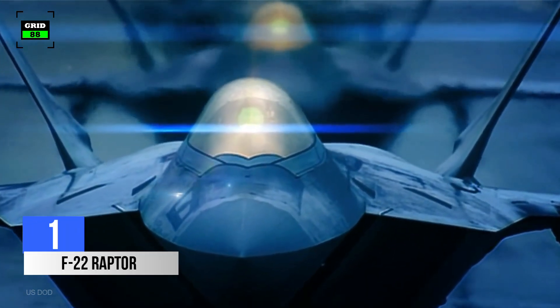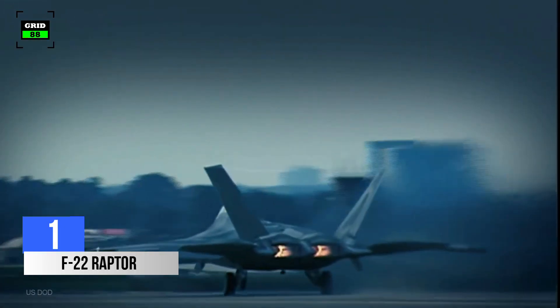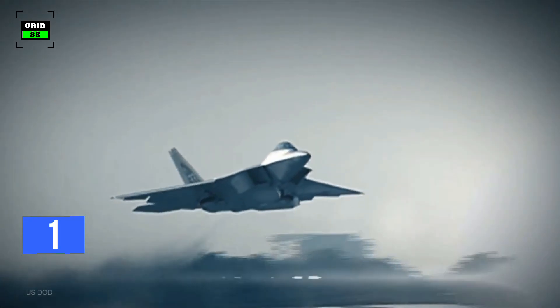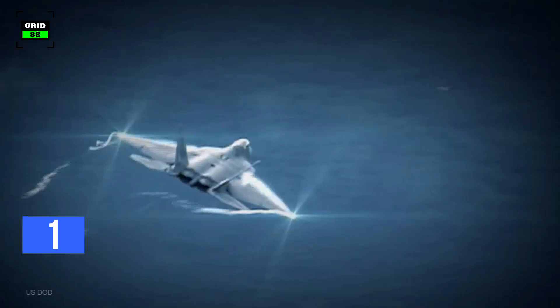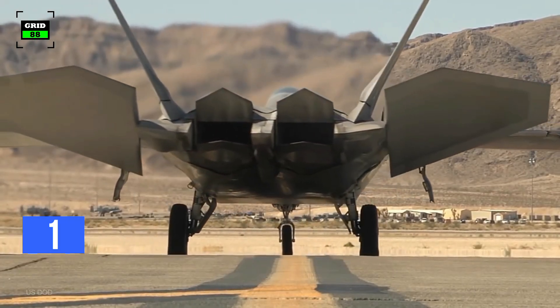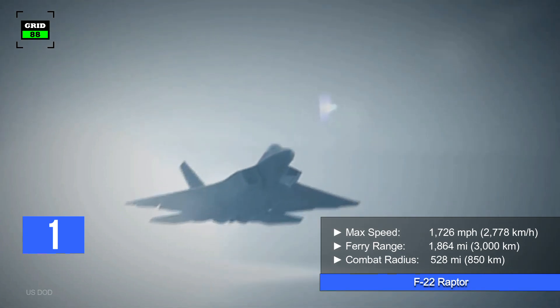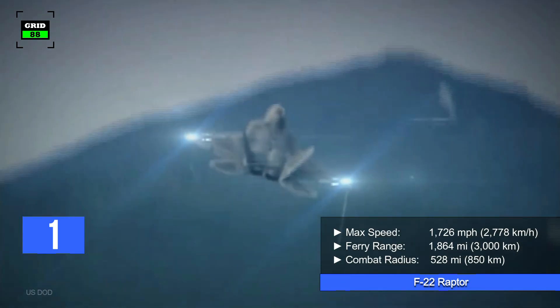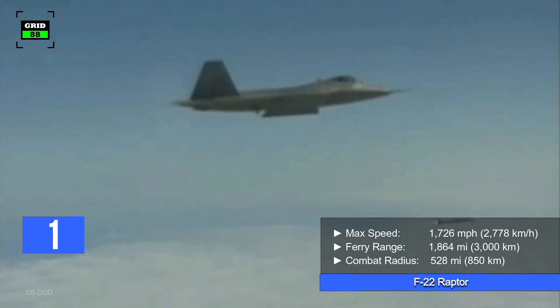Number 1. The F-22 Raptor is a successor to the legendary F-15, designed to project air dominance at greater distances. Its main purpose is to provide first-kill opportunities. The Raptor's combination of stealth, aerodynamic performance, and situational awareness gives the aircraft unparalleled air combat capabilities. The F-22 is powered by a pair of Pratt & Whitney turbofan engines producing 70,000 pounds of thrust combined, allowing it to reach a maximum speed of 1,726 miles per hour. With two external wing tanks, the F-22 can fly about 1,864 miles and perform combat operations within a radius of 528 miles.